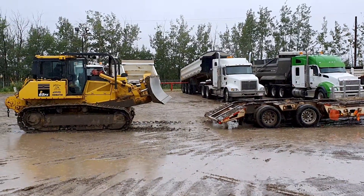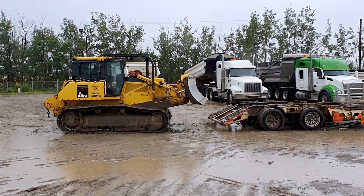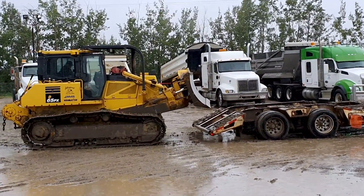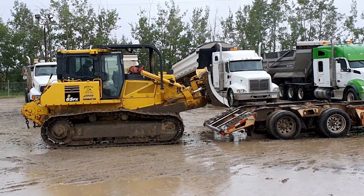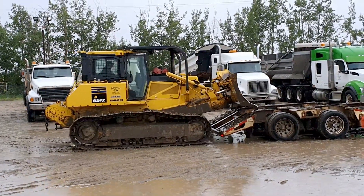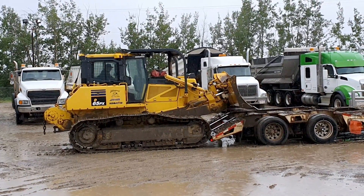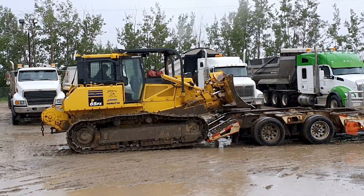Loading up the old Komatsu D65 onto the 16-wheeler. I've only ever loaded one cat. The thing is you can't see — once you're committed you're just gonna have to keep things straight.